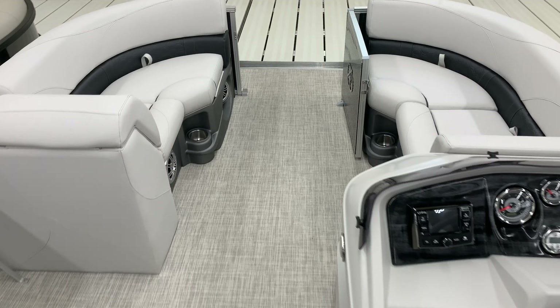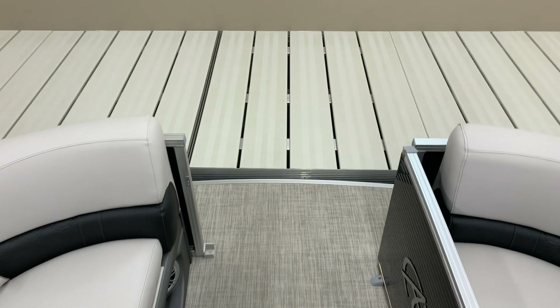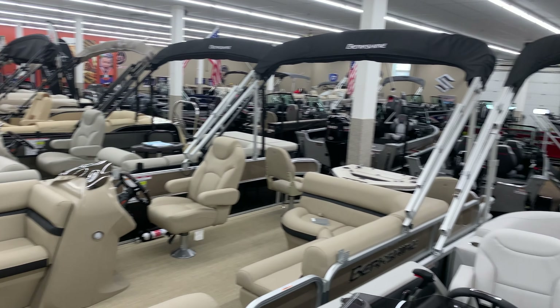Stop and see this boat and more at our store, Dan Southside Marine, or come and see us at the boat show. This is our showroom, so there's plenty to see here.